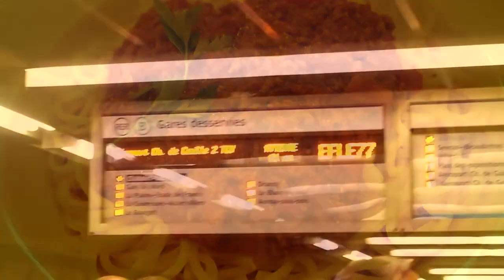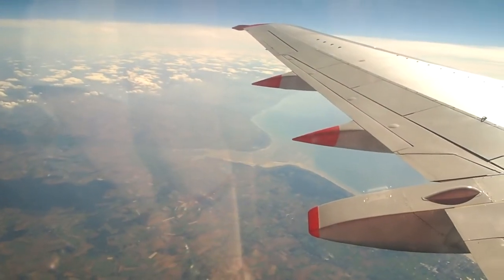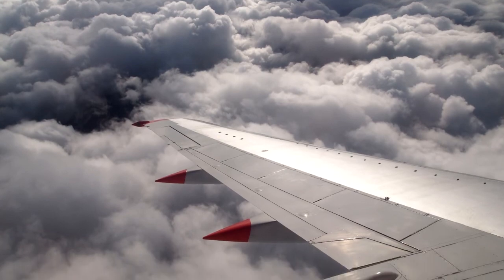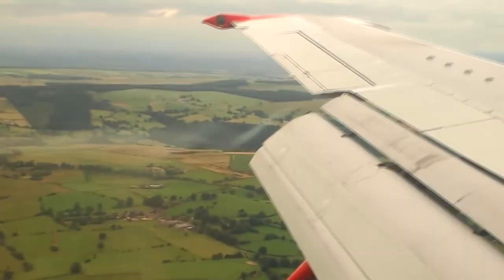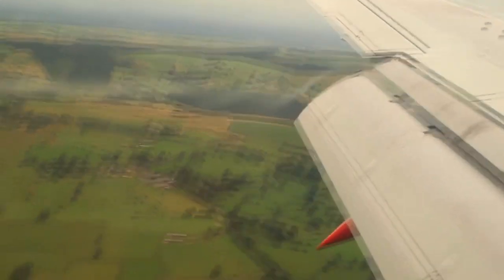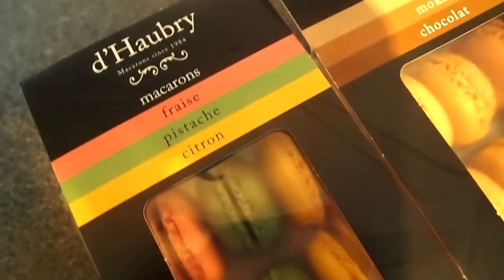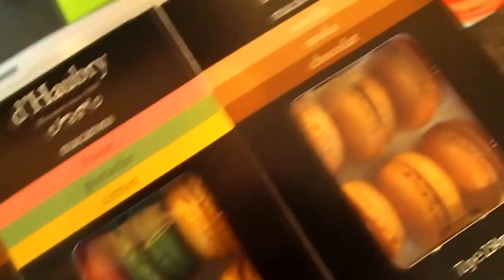That's where we are going — the airport. So many metro tickets! We bought macarons: one box, two box, three box, four box.